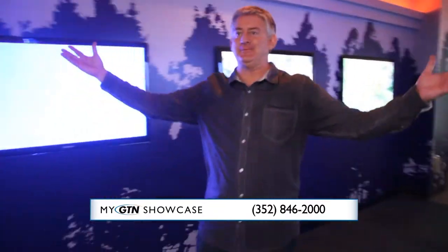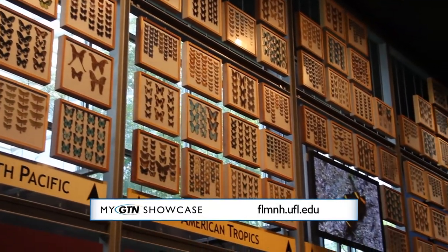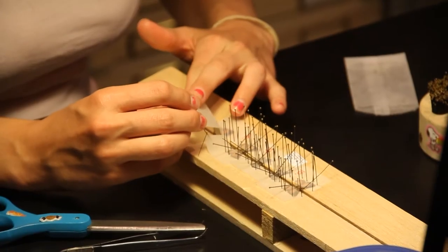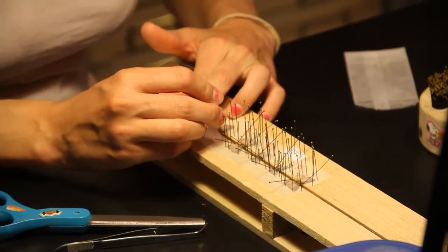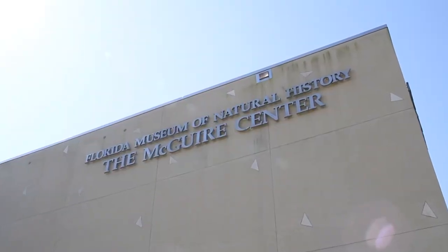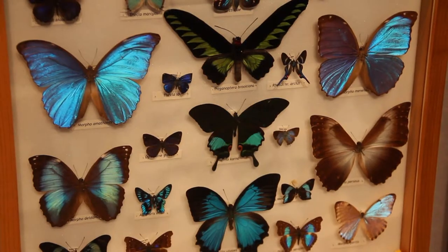We have a large public gallery with displays of collections, and you can also view the collections through glass. You can have views into the research labs and see preparators pinning specimens, and scientists working behind the scenes. The McGuire Center has one of the largest global collections of butterflies — it really is the epicenter for butterfly research around the globe, right here in Gainesville.